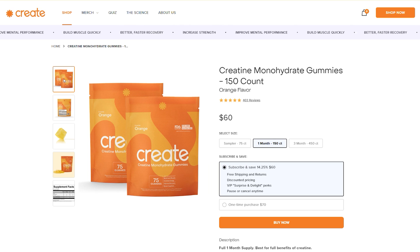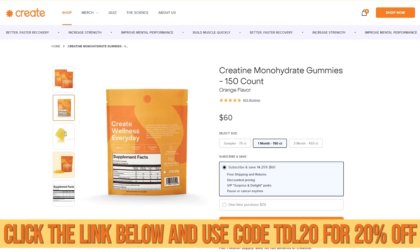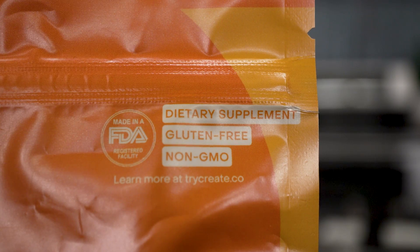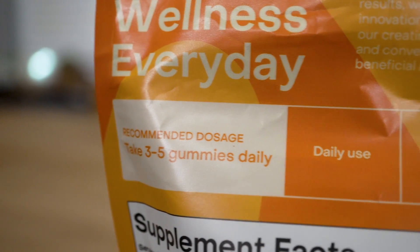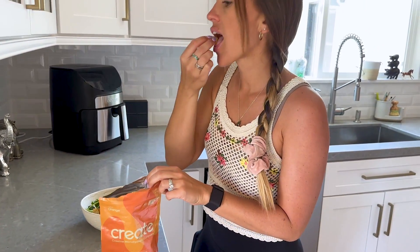The whole idea behind Create is they want to get rid of the stigma around creatine. Creatine is not just for building muscle or strength — it's an energy-building supplement. They've really de-stigmatized it. The link down below gets you 20% off with code TDL20, and no more TSA looking at mysterious white powders in your bag — you just have nice, easy gummies that are super easy to travel with.